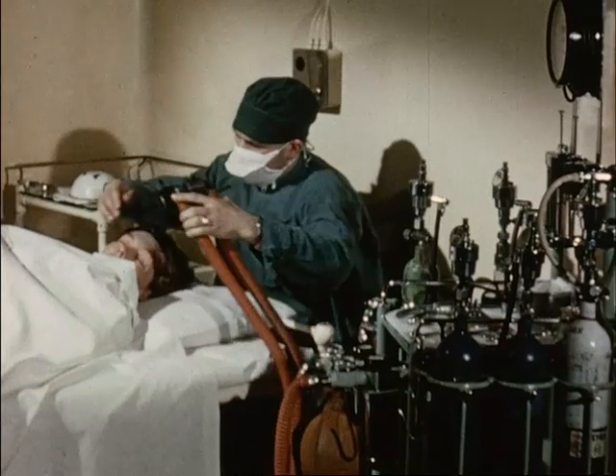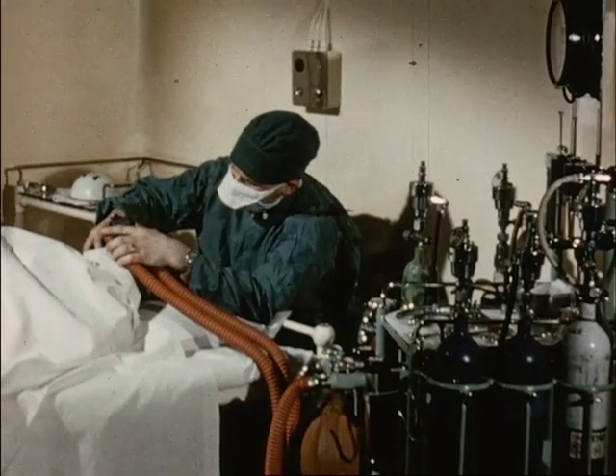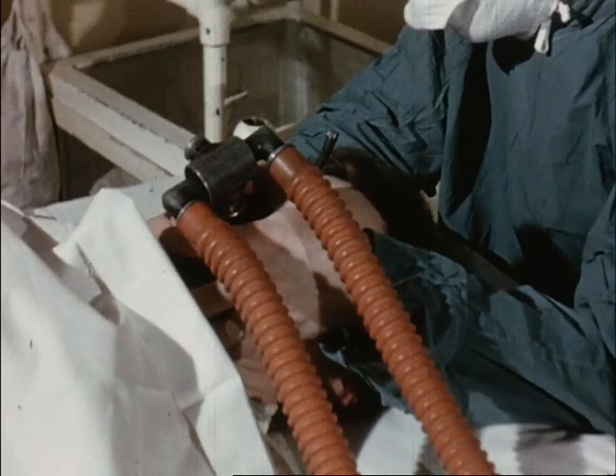It should be noted that a closed-circuit anaesthetic must not be given immediately following Trilene analgesia, as there is a danger of the soda lime decomposing trichloroethylene vapour from the patient.